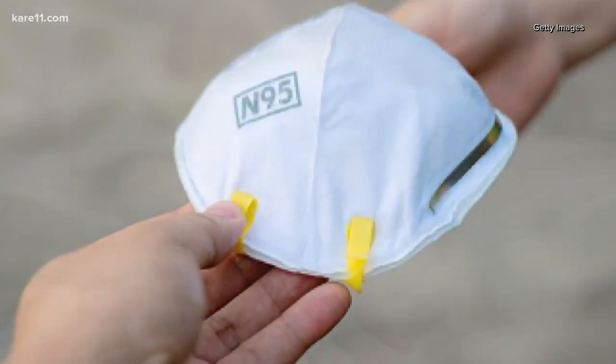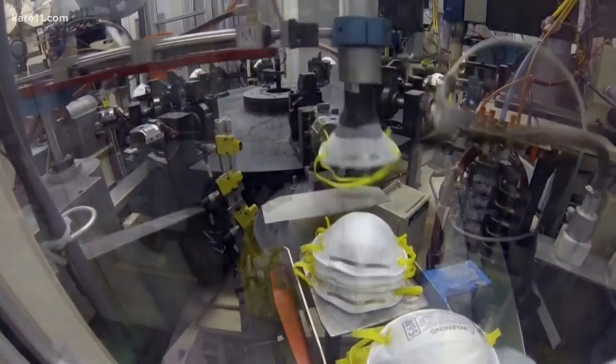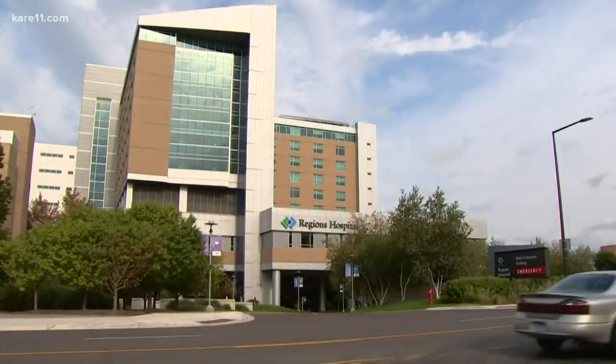Being able to reuse masks is really a game changer for us. That's been one of the most worrisome things about this outbreak — would we have enough of these N95 masks, especially as the surge hits? Would we be able to protect our health care workers? This is a big relief for us.